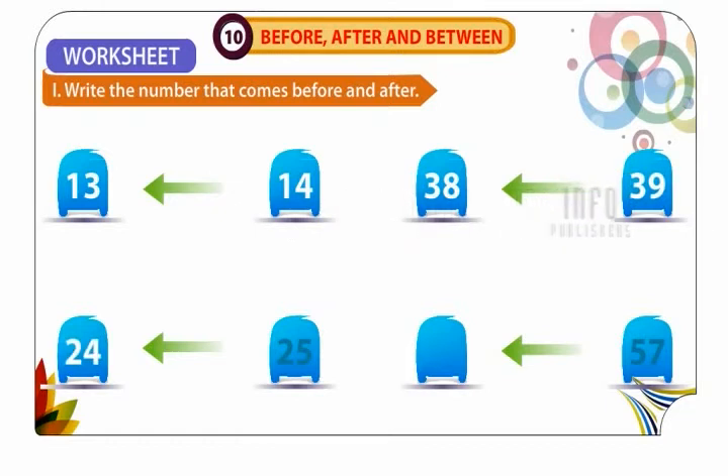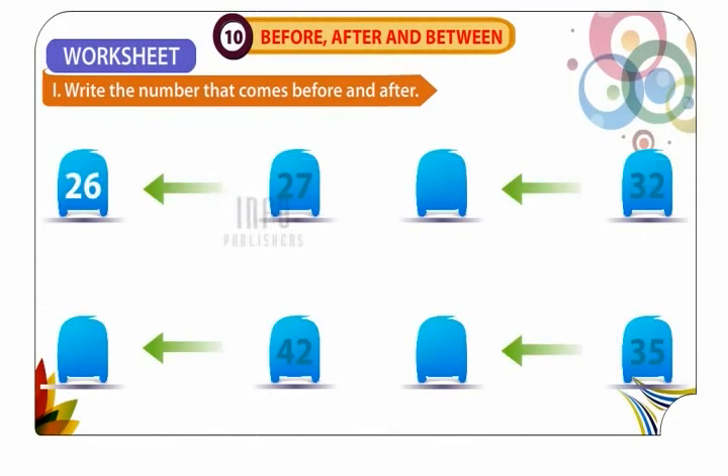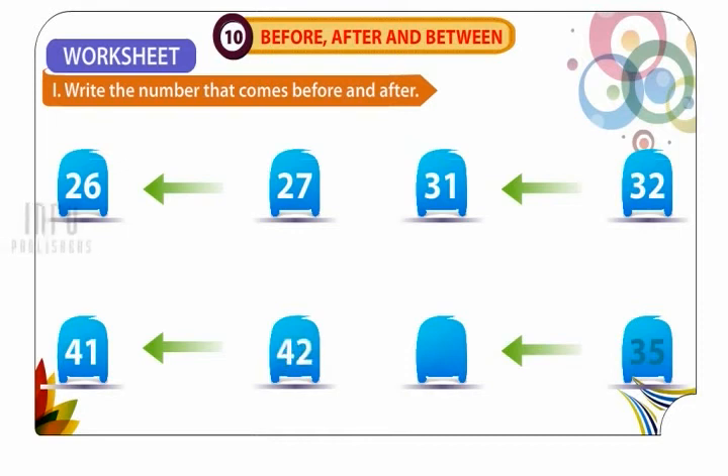24 comes before 25. 56 comes before 57. 26 comes before 27. 31 comes before 32. 41 comes before 42. 34 comes before 35.